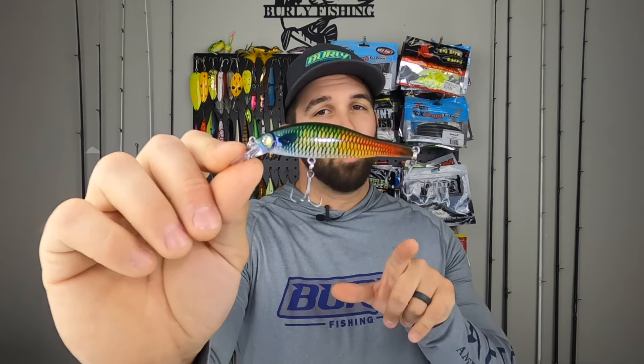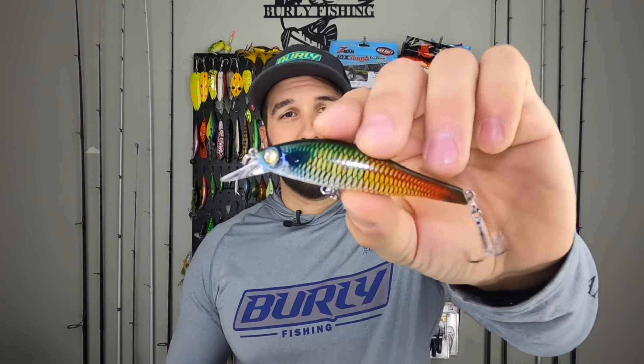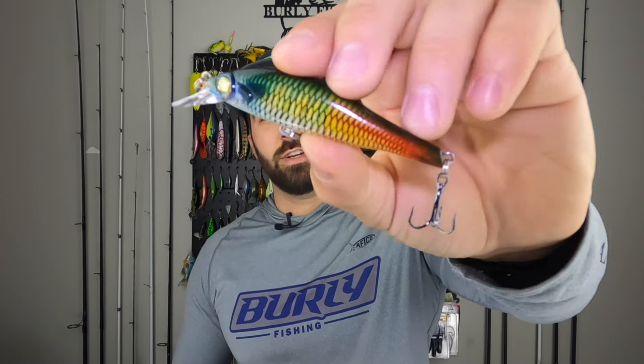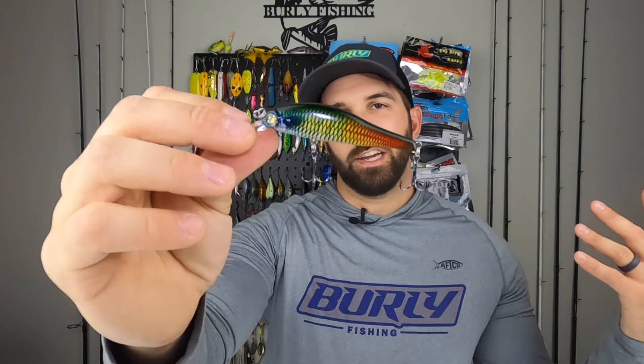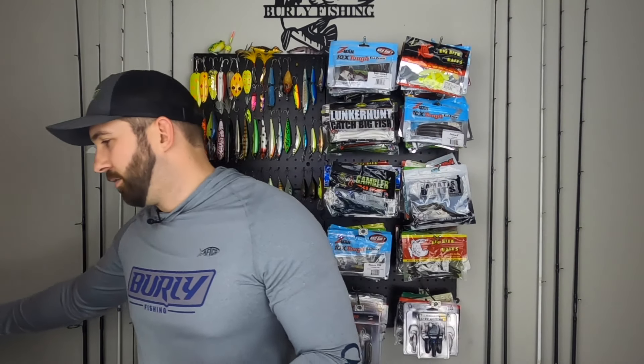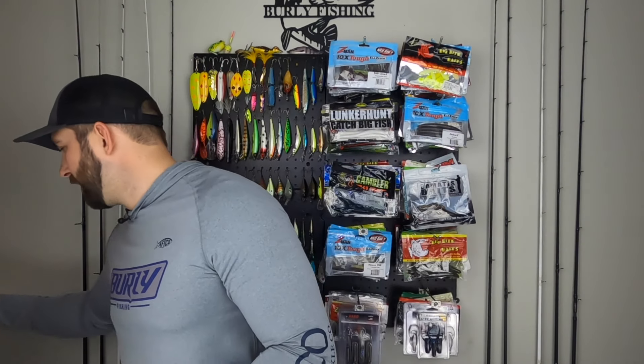Next up, another jerkbait — a slow sinking one that I actually like a lot. I like the size, it's got two sharp hooks and a pretty good action. It's not a slashing bait — you don't have to jerk it much. Just straight retrieve it and then pause and let it sink, much like a suspending bait. The slow sink means you pause and it slowly goes down, and I was getting bites that way. Great bait, easy to fish. This is going in the box, and I'm also throwing in the Zero Gravity Underspin for you guys — I think you're going to like that a lot.